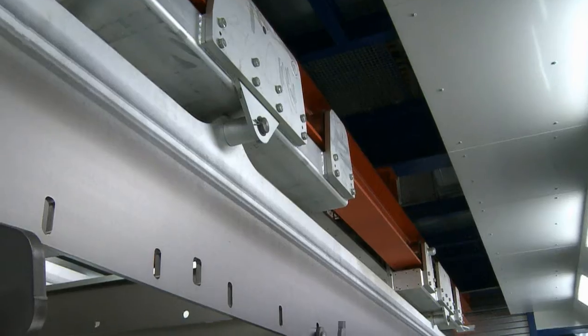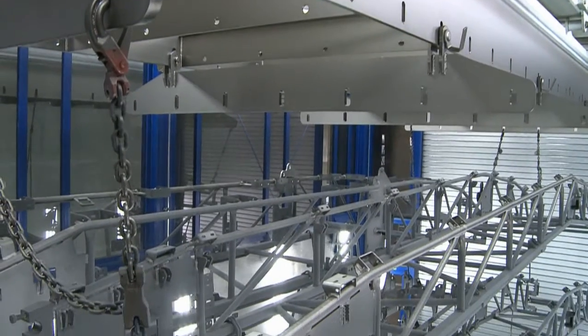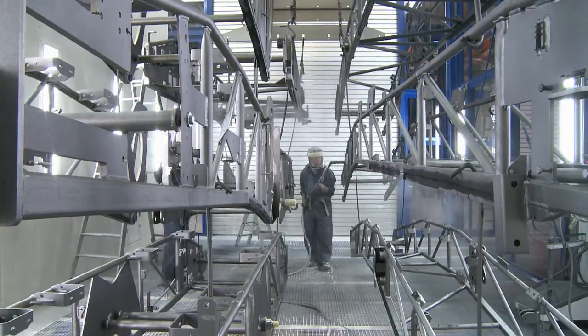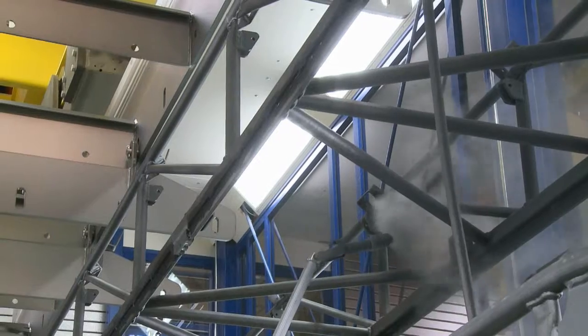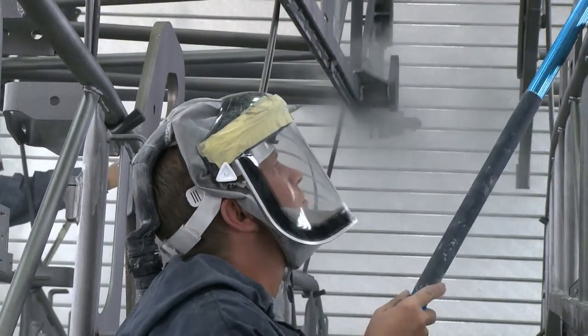The second powder coating cabin was just equipped with a complicated hanger system consisting of bridge constructions and a variety of individual parts. Although a lift platform is available, the application of the powder coat between the dense rows of workpieces is tricky. Special powder lances are used to apply the powder coat at these great heights.